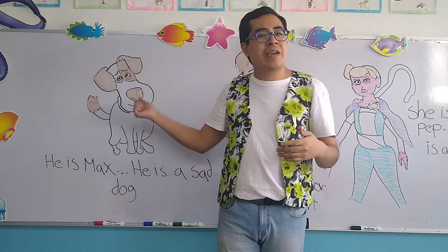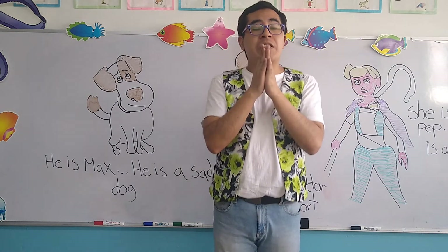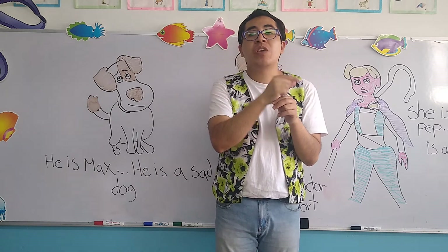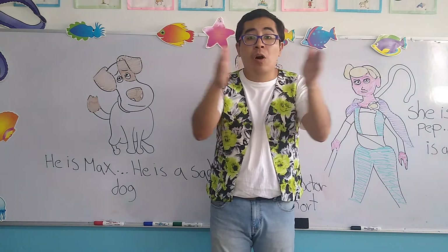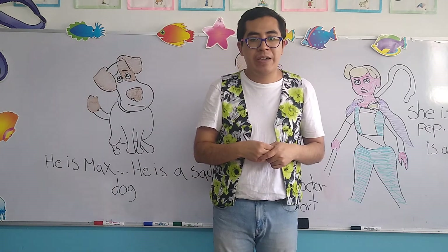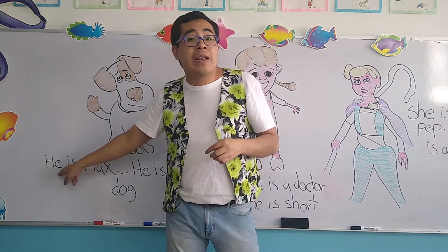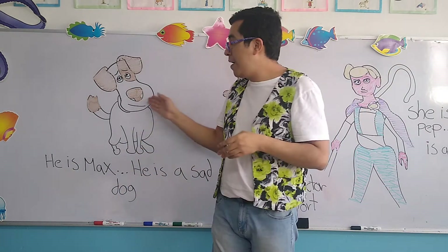Is he a boy or a girl? Ustedes creen que Max sea niño o niña, por así decirlo. Boy, ok? So if it's a boy, ¿qué pronombre vamos a utilizar? Recuerden que los pronombres son palabras pequeñas que usamos en lugar de decir el nombre completo de una persona. En lugar de decir Maximiliano, como es un nombre muy largo, únicamente vamos a utilizar un pronombre que en esta ocasión es 'he.' Instead of saying the name of the dog, we are going to say 'he is Max,' él es Max.